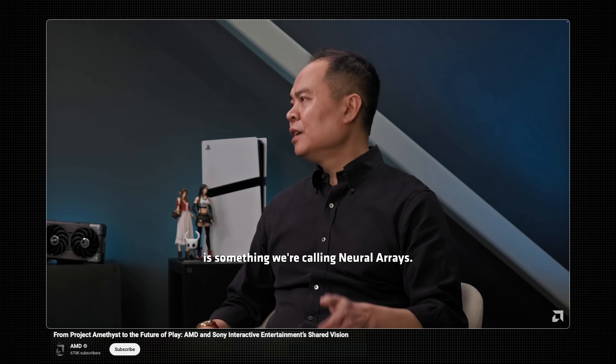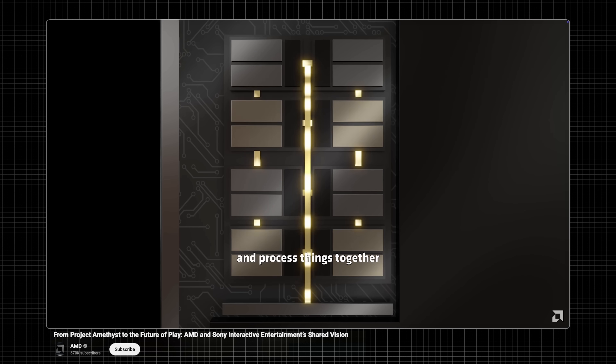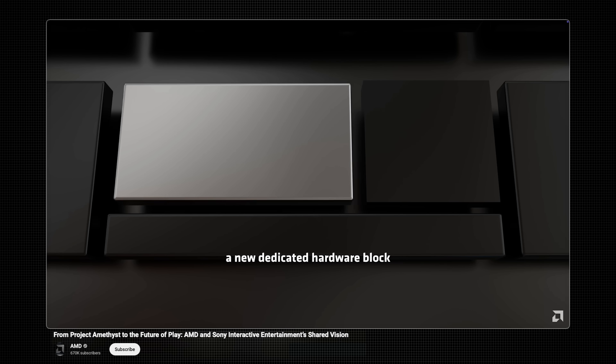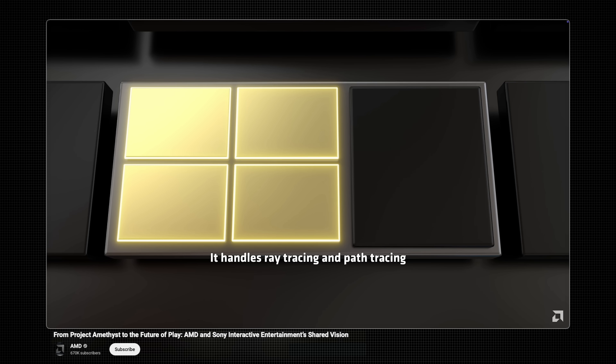First, they're going to have a new neural array. This is a new design that will allow the compute units to more efficiently and effectively communicate with each other. There's going to be some sort of redesign in the communication between the shader arrays that will allow for higher gaming performance — but more explicitly, I think they are targeting higher ray tracing performance and other upscaling capabilities by making it an overall more efficient design.